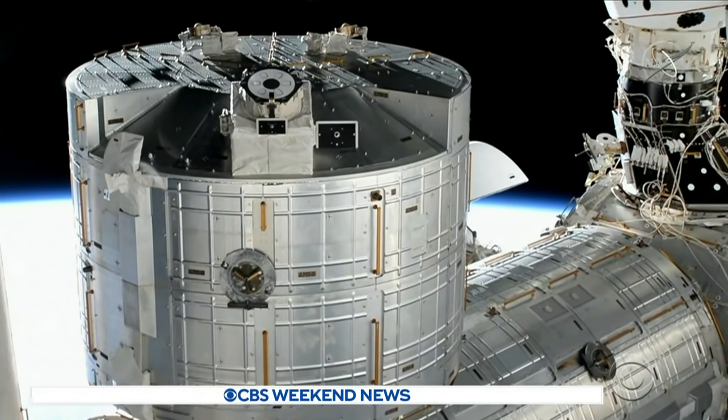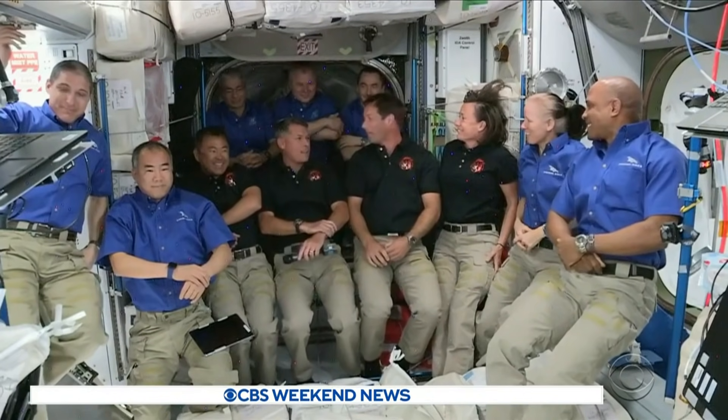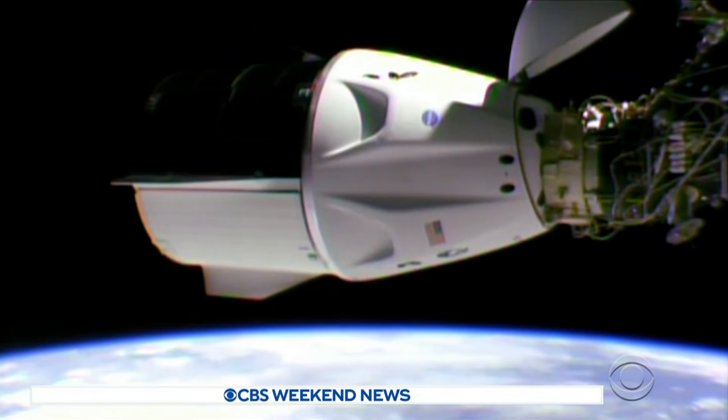Another first: two Crew Dragon capsules docked to the space station at the same time. The crowded ISS only has seven beds for these 11 astronauts — some people may have to sleep in their space taxis. So there'll be a little bit of camping going on, and a little bit of flexibility on everybody's part to make it work.